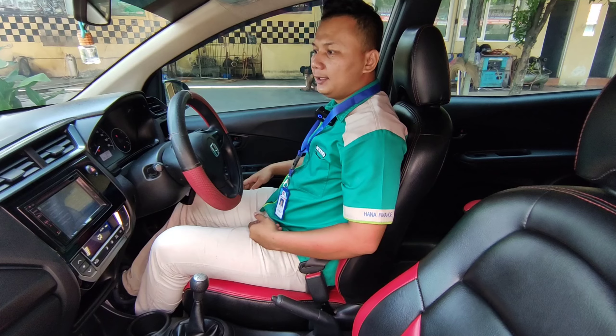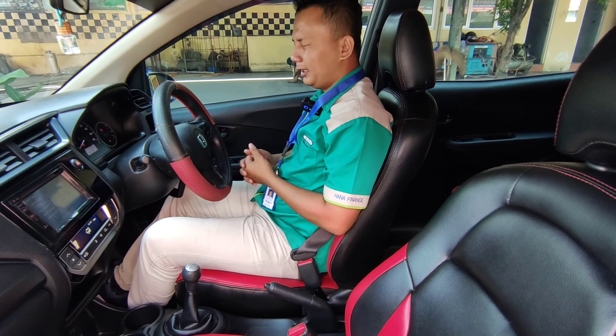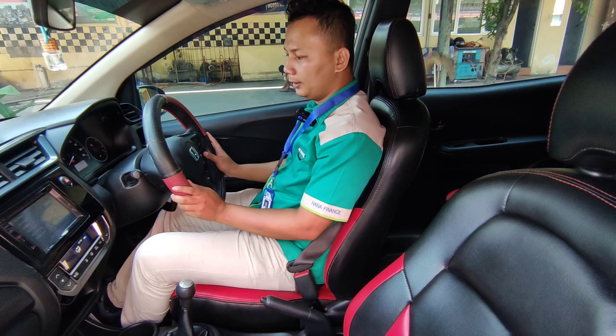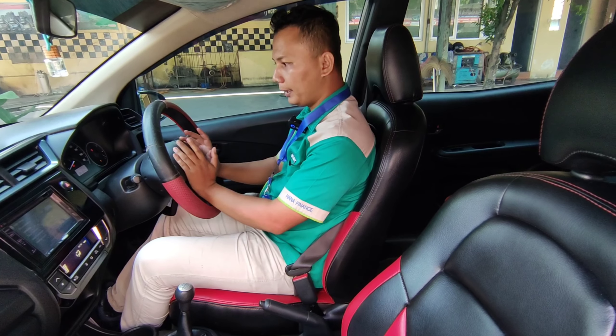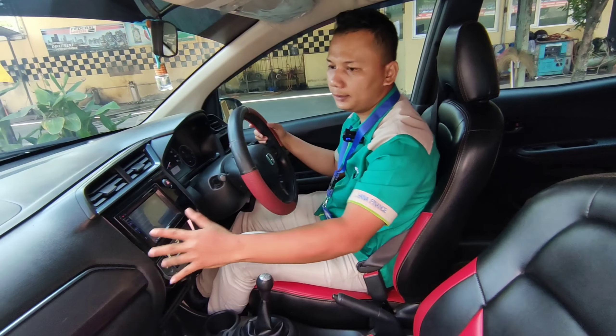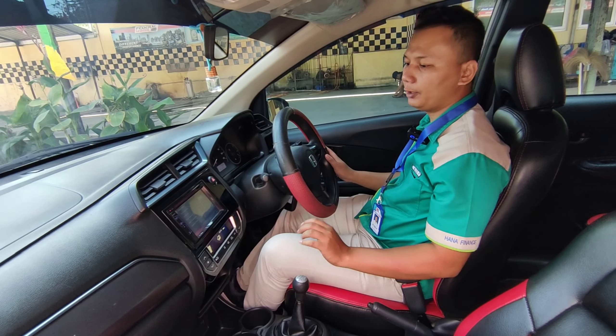Untuk keamanannya sendiri, tersedia dua sabuk pengaman di bagian penumpang dan satu untuk pengemudi. Di sini ada airbag untuk pengemudi, dan di sini juga ada airbag untuk penumpang bagian depan.